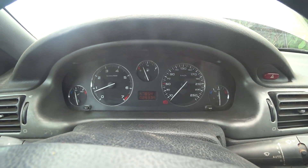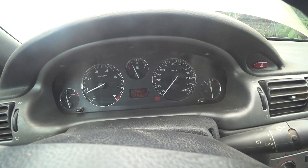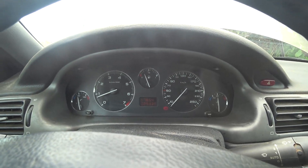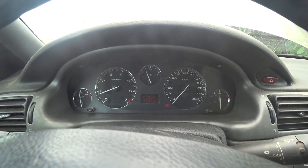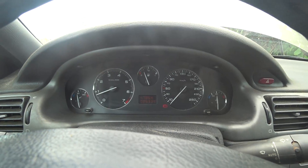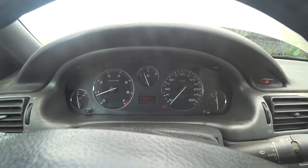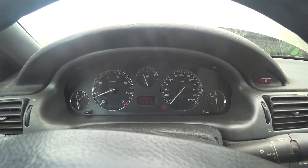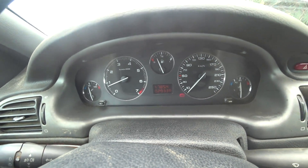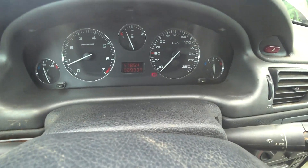So this is a Peugeot 406. It's a 2006 model, pan production. You can't believe that this car has been used in Nigeria from brand new — and honestly, the guy maintains this car. He was the one that bought it new and has been using it up to this moment. Look at the mileage.